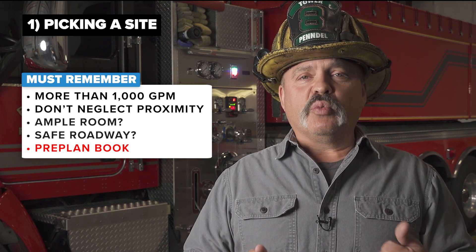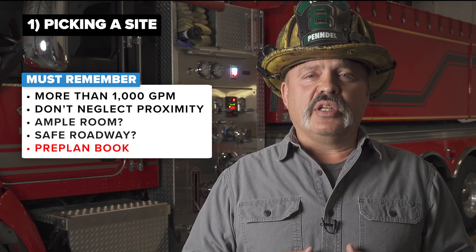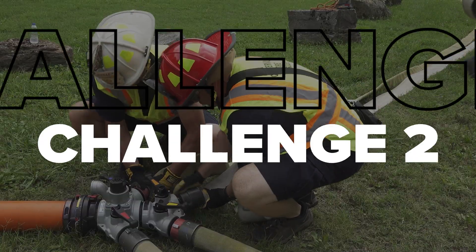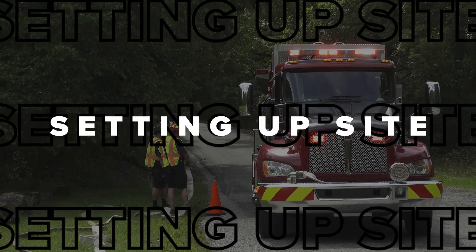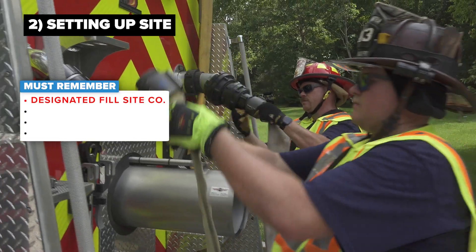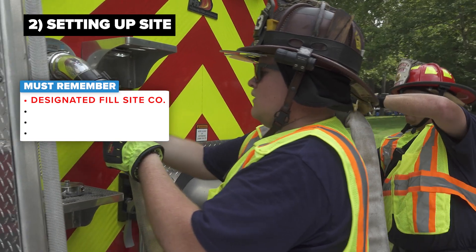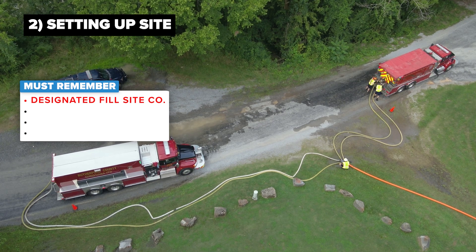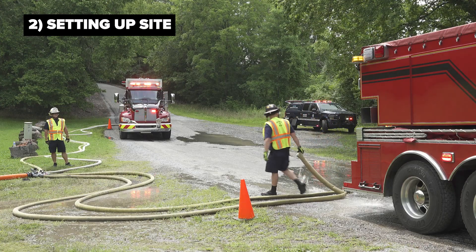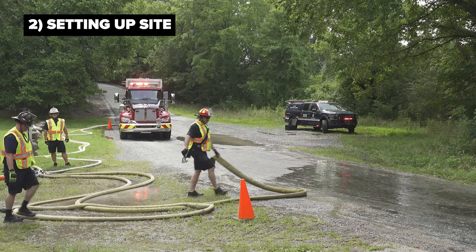A binder that could be shared with your mutual aid partners so when those apparatus respond to the scene, they understand what the location is and how the fill site will be set up. Once these locations have been identified and that information has been shared, a good practice on any fire alarm dispatch for a structure fire is to have an engine company dispatched solely for the purpose of setting up that fill site. If the engine company is delayed in getting there and tankers are now arriving empty at the fill location, there will be a delay in getting that water to the fire scene.